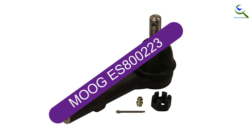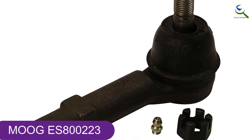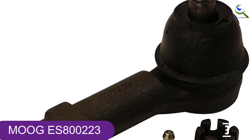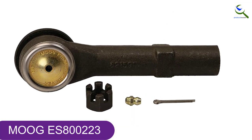At number 3, we have Moog ES800223 Tie Rod End. The Moog ES800223 Tie Rod End helps restore like-new steering by reducing bearing wear and promoting a longer life. It has a patented Preston cover plate that seals out debris and reduces looseness.